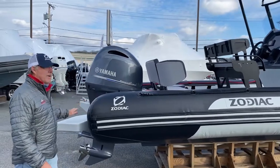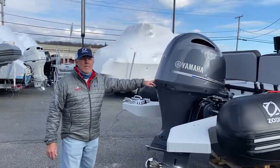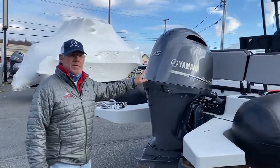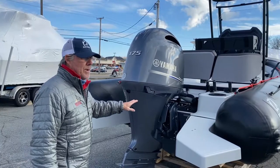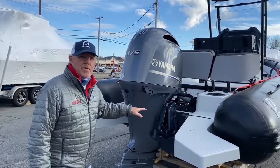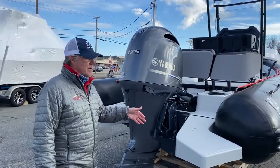On the back here we've got her rigged with a 175 horsepower Yamaha four-stroke — very fuel efficient, very quiet, low smell, an outstanding motor. It traditionally comes with a three-year warranty, and certain promotions will extend that warranty up to six years.